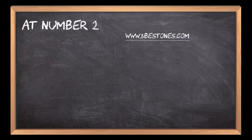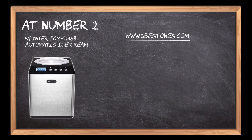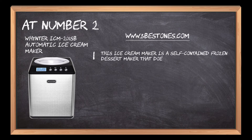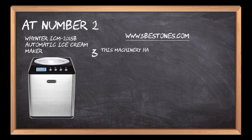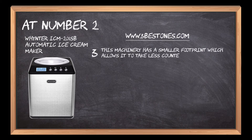At number 2: the Whynter ICM-201SB Automatic Ice Cream Maker. This ice cream maker is a self-contained frozen dessert maker that does not require pre-freezing. It is super easy to scrape clean with a spatula and gives plenty of options for mix-ins. This machine has a smaller footprint which allows it to take less counter space and makes it portable and easy to use.